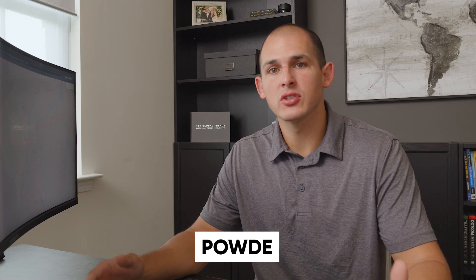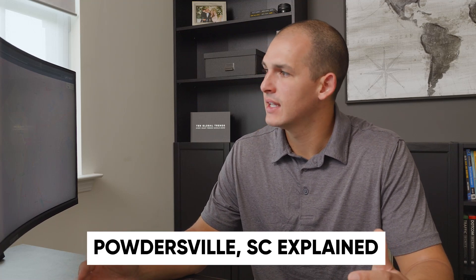So there you have it — that's Powdersville, South Carolina explained. One of the unique overlooked suburbs, because it's not actually in Greenville County, but a very nice place to live that is convenient and has some great features. If you're interested in moving to the Greenville area or Powdersville in particular and you want to know more, check out some of our other videos or contact me using the info in the description below. Thanks for watching, and I'll see you next time.